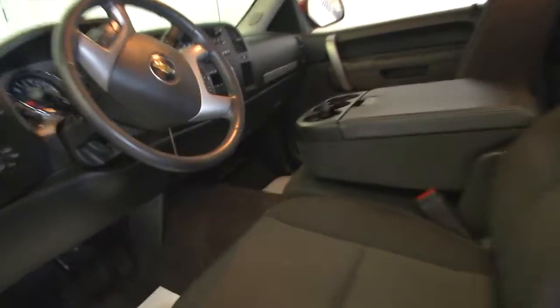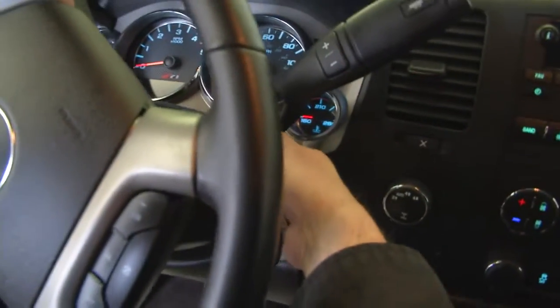We'll open up the old-style double door. It sounds real good as it starts up.